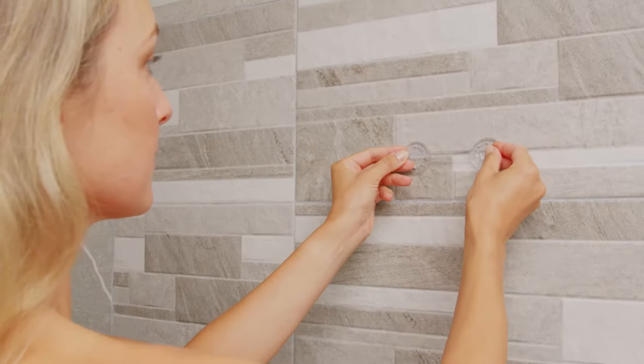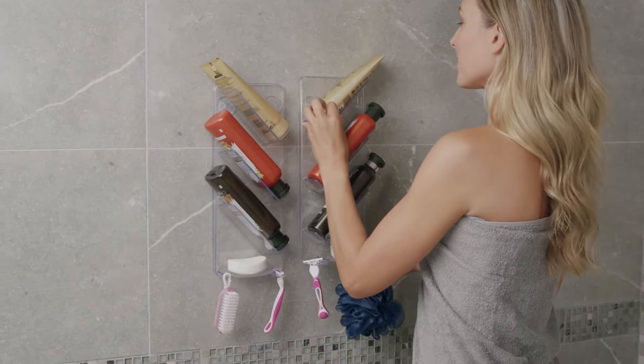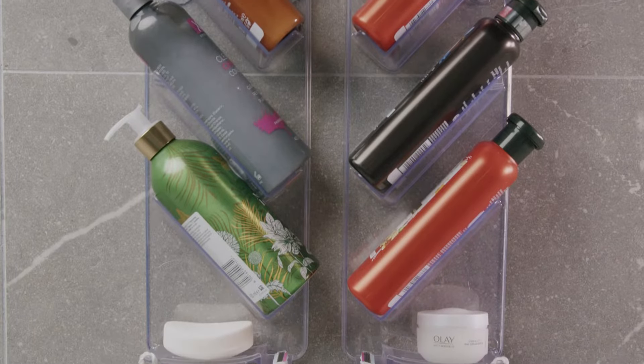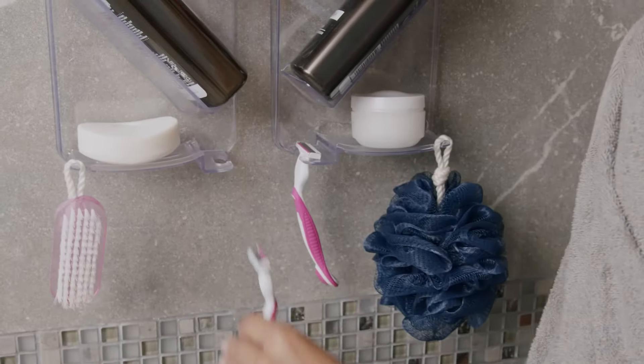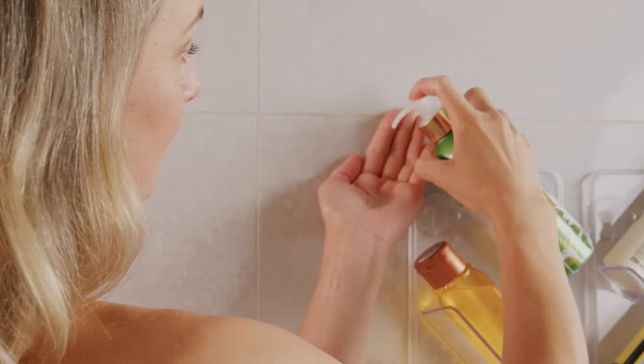Introducing the Shower Gem. As seen on Dragons' Den and Facebook, the award-winning Shower Gem shower caddy will put the finishing touches to your bathroom with a place for all of your shower necessities. Installed with our removable no-mark glue means the Shower Gem is not going to come crashing down like cheaper ordinary caddies.